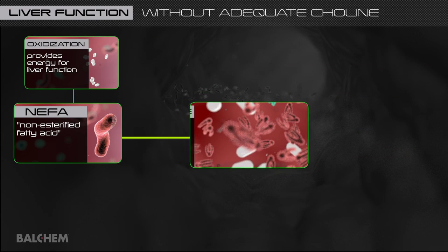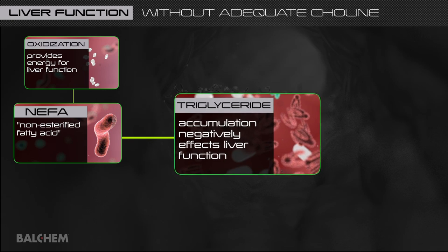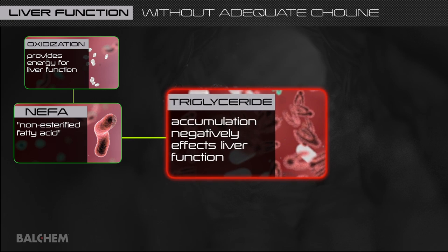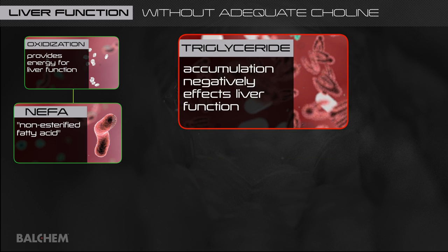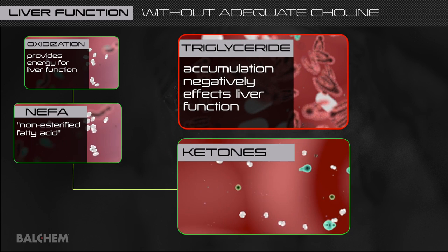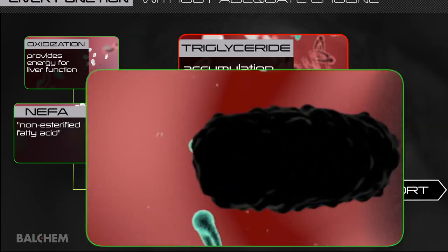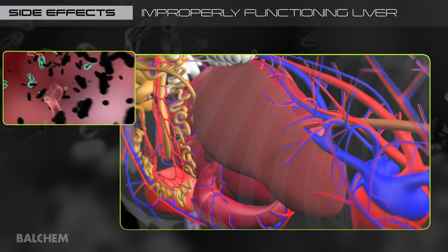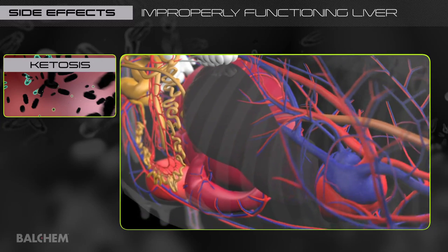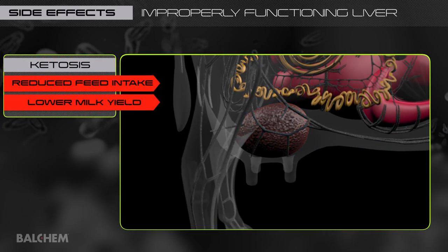Fat accumulation in the liver can adversely affect liver function, which has many negative effects on cow health and performance. Because the liver has a limited ability to store fat, some of the NEFA is converted to ketone bodies, which enter the bloodstream. Blood ketone levels can increase to the point of toxicity, known as ketosis and subclinical ketosis, causing reduced feed intake and consequently lower milk yield.